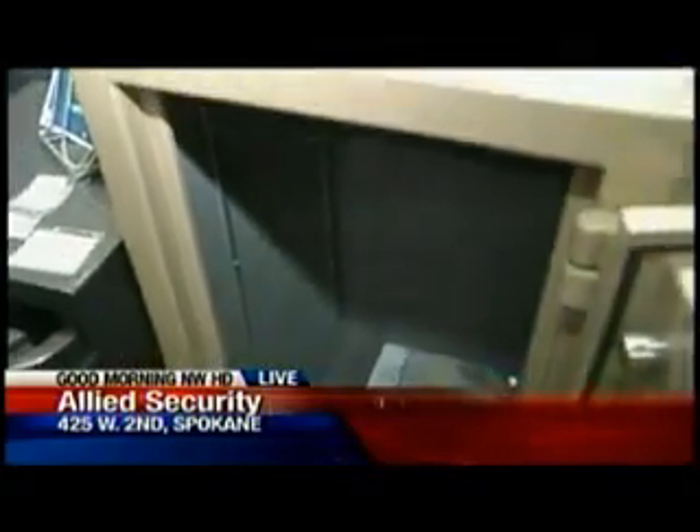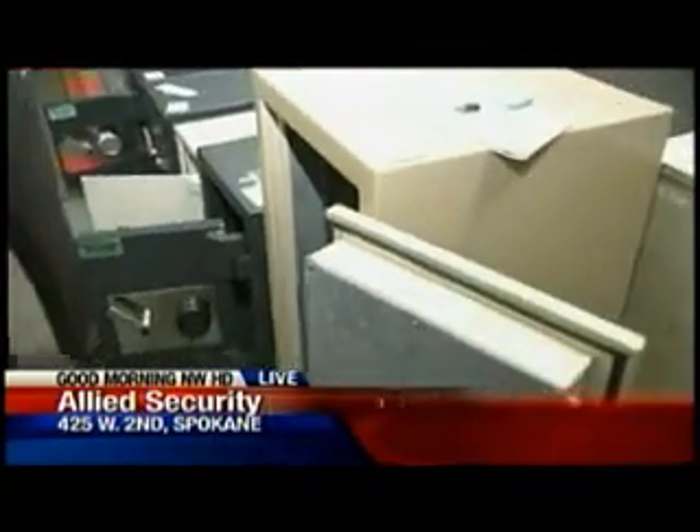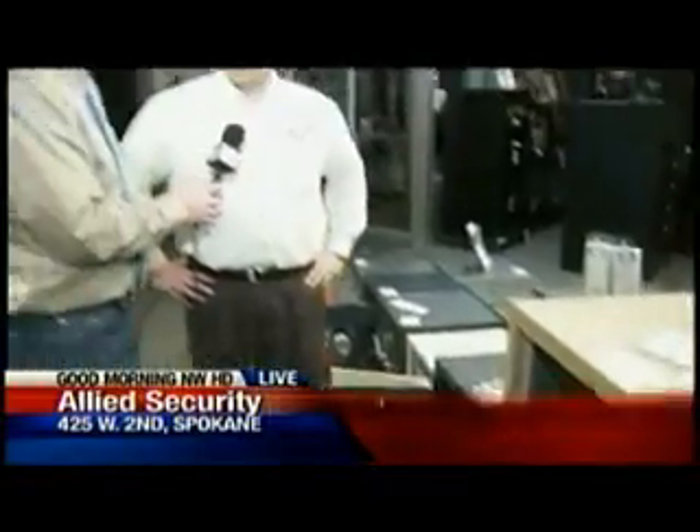This is enough to keep someone away because it would take hours for someone to break into something like this. They're going to have to spend a lot of time in your home, hope you don't come home, or hope a neighbor doesn't see them and call the police. It also takes some extensive experience — our safe guys take hours to get into something like this. A burglar probably couldn't do it.